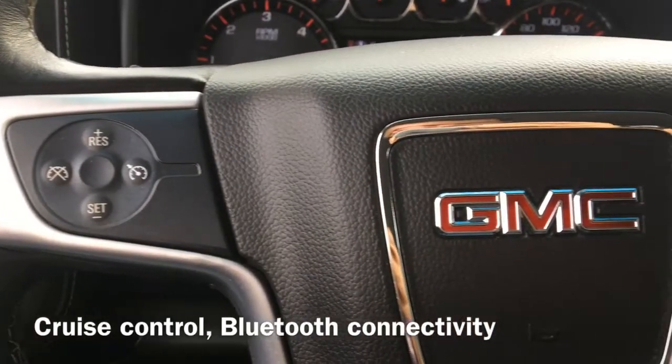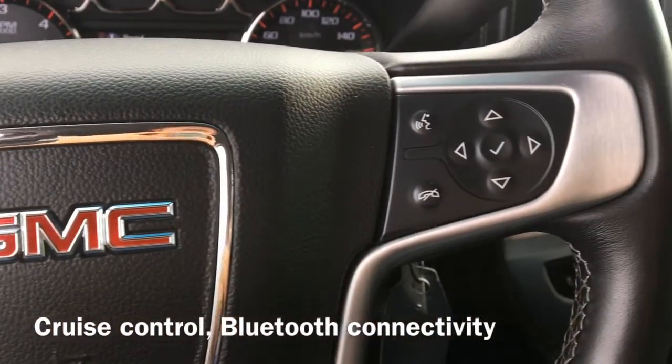On the vehicle's steering wheel, we have our cruise control buttons as well as Bluetooth connectivity that allows for hands-free calling.